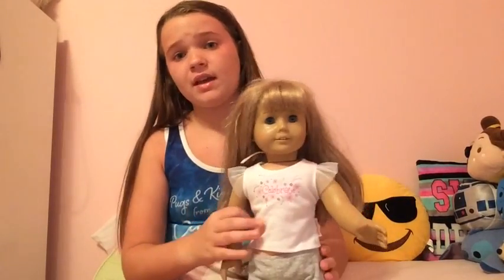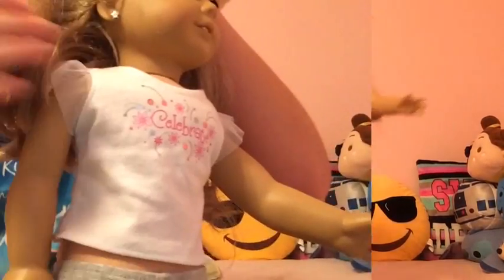Hey guys, it's Lindsay and today I'm back for another video. I'm going to be showing you guys my last back to school outfit with my dolls, and I'm going to be doing Chelsea. I'm really upset about it being the last one because I really like showing you guys these, but soon I can show you guys my own back to school outfit, which is really cool. Let's get started with this video.